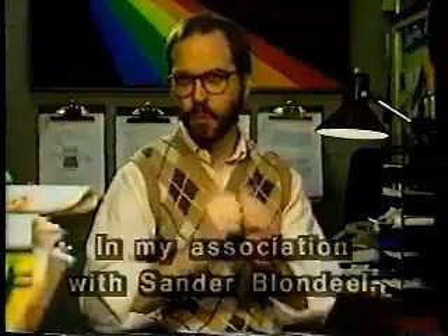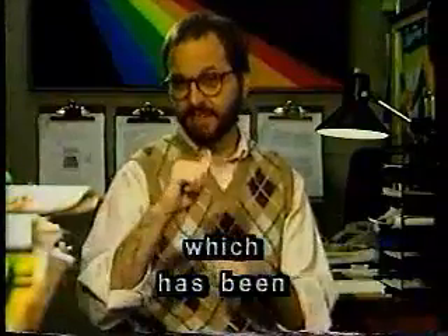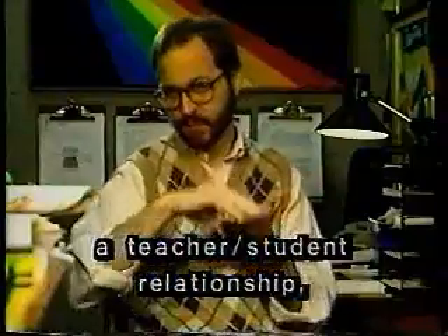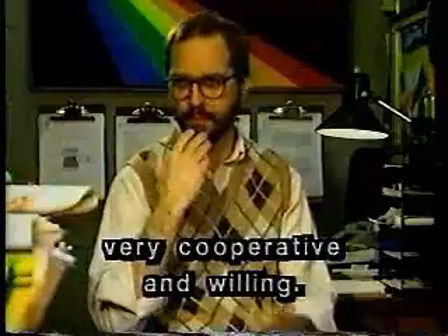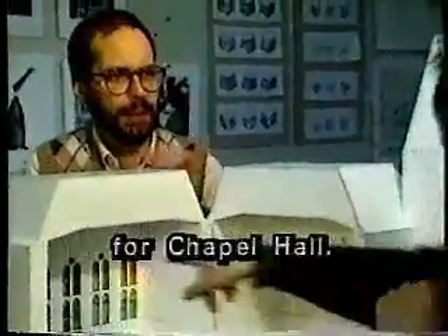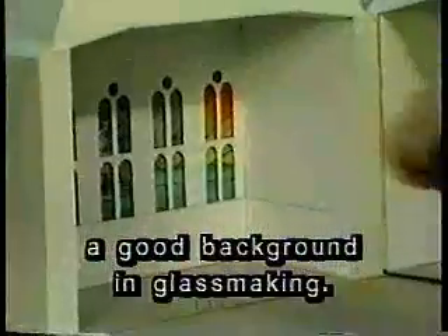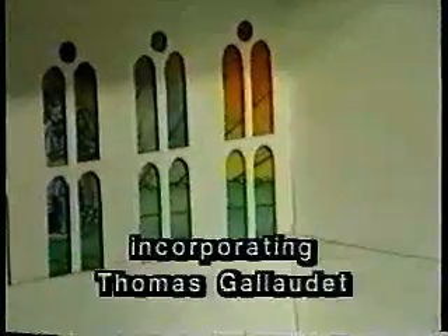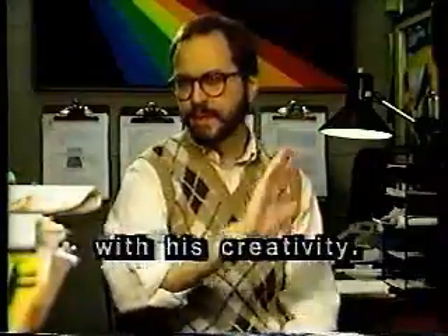In my association with Sander Blondiel, which has been a teacher-student relationship, I have found him to be very cooperative and willing. Sander came to me with an independent project, designing replacement windows for Chapel Hall. This was an excellent idea because he already has a good background in glassmaking. He completed the project incorporating Thomas Gallaudet into the design. I am very impressed with his creativity.